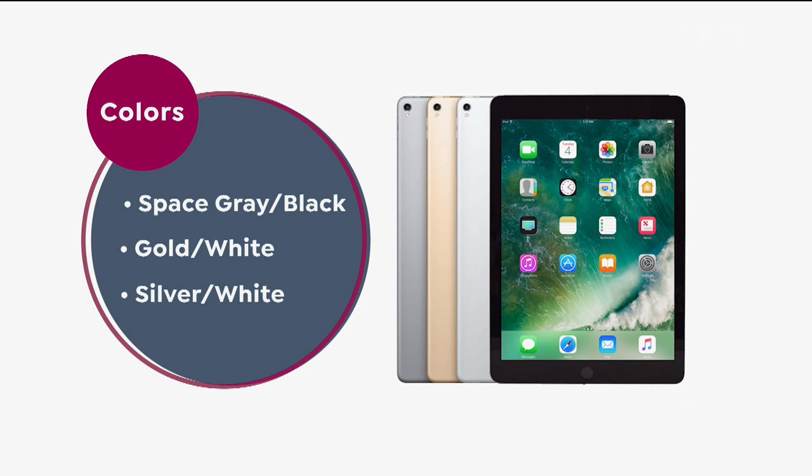We have three color options available along with all of the accessories. Once you've chosen which color iPad you want, then you're going to choose: do you want 32 gigs or do you want the 128 gigs?